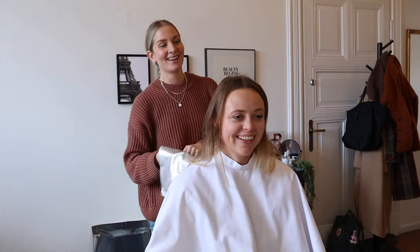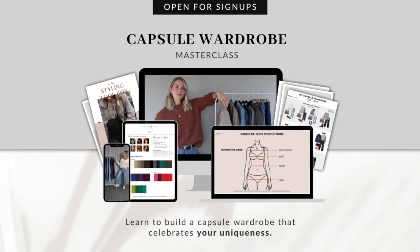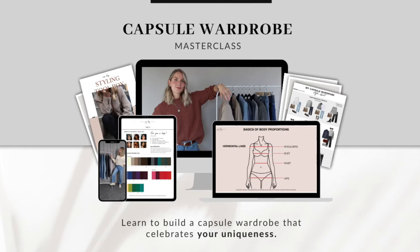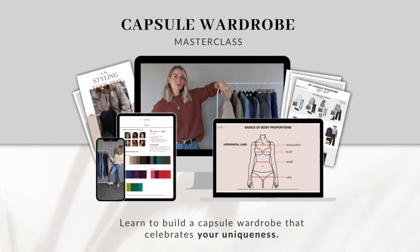Before heading further into the video, I want to encourage you to check out my capsule wardrobe masterclass when you're done watching — there'll be a link down below. It's made with the purpose of helping you celebrate your uniqueness and build a capsule wardrobe that is a true, authentic reflection of who you are.